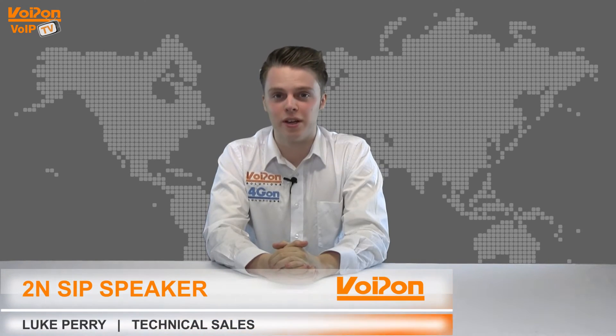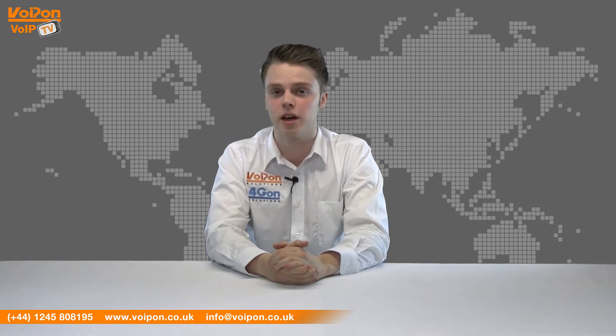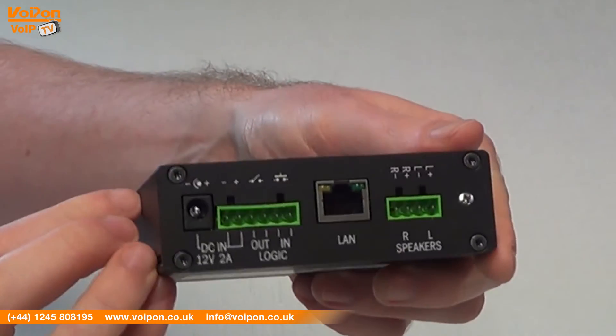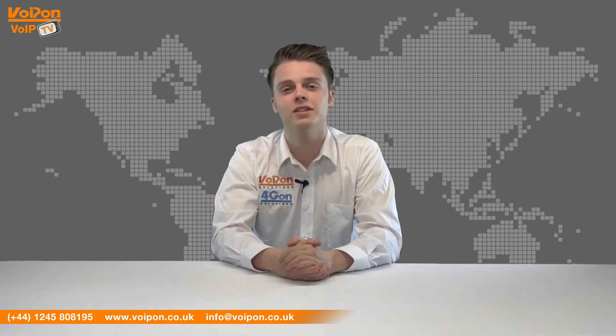Hello and welcome to VoipTV, VoipOnSolutions Video Product Review Channel. I'm Luke Perry, part of the technical sales team at VoipOnSolutions and our sister company Forgion, both leading distributors of communications equipment serving customers worldwide. Today we're going to look at the 2N SIP speaker, an IP paging device that can be used as a PA system or a two-way intercom, so let's get started.